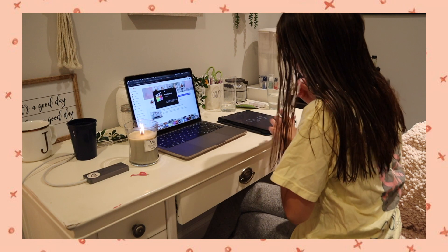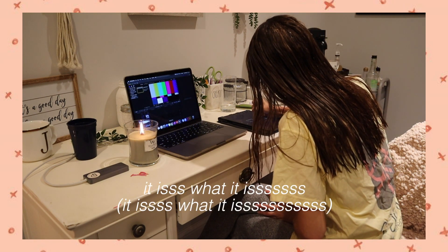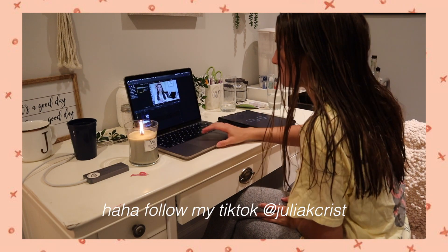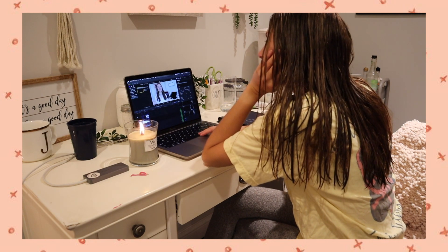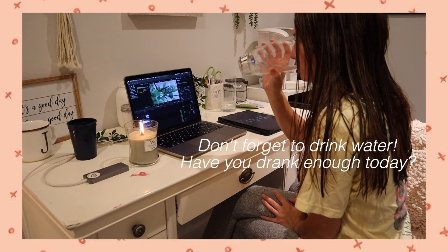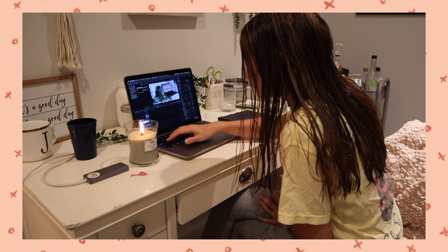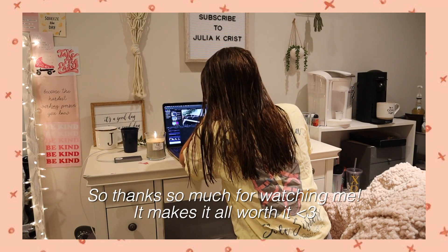I seriously do a lot of my editing at night. I put it off so long that I have to work the late hours to get it all done. Here I am making a GIF for my video on my iPad, then going back to edit. I put a poll on my Instagram asking other YouTubers how long they edit — a lot said about two hours, but for me it's six to ten hours depending on the video.